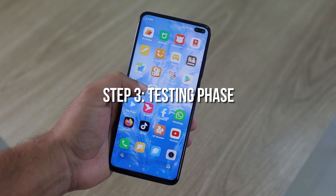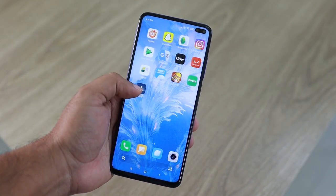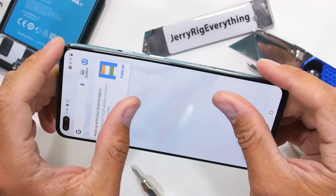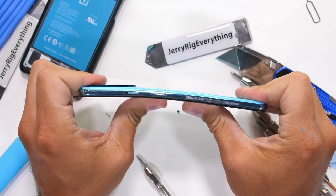Step 3: Testing Phase. Before production begins, the handset is rigorously tested for quality, performance, and other parameters. They are tested from both a hardware and software perspective. Various tests are carried out such as drop tests, bending tests, and water quality tests to confirm their performance.